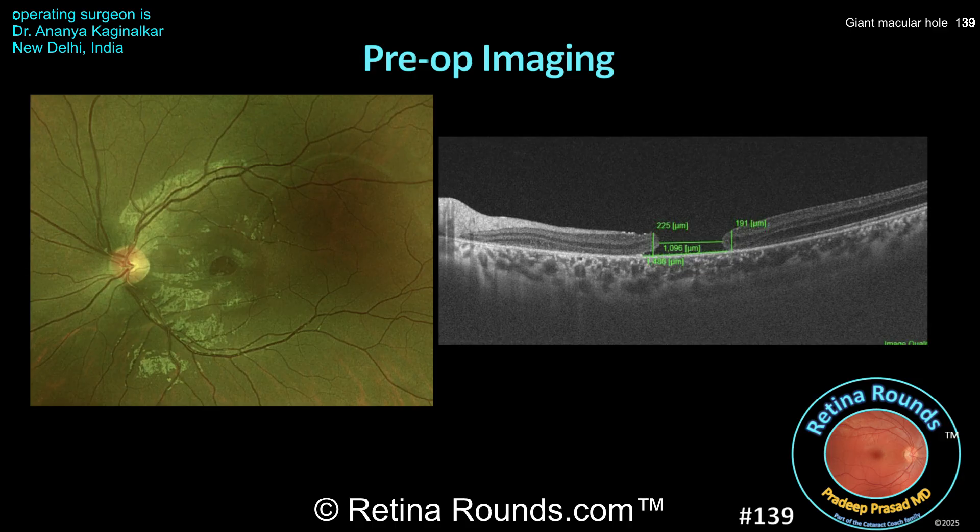Based on the OCT biomarkers for macular holes discussed previously in episode 55, there are a number of features here associated with a low likelihood of closure, including a macular hole index of less than 0.5, relatively flat macular hole edges with a minimal cuff, and no intraretinal fluid at the macular hole margin. Based on these features, think about how you might tackle this case, and let's see what Dr. Kagimalkar does.